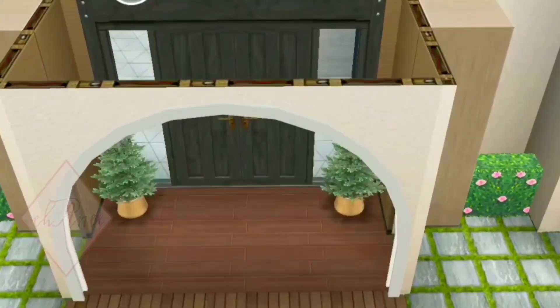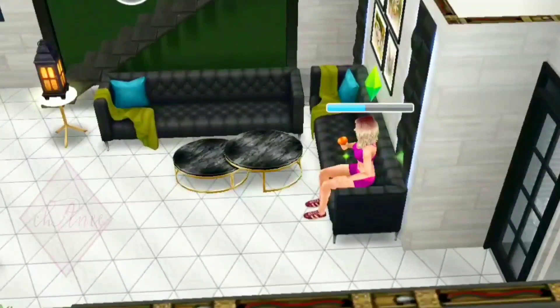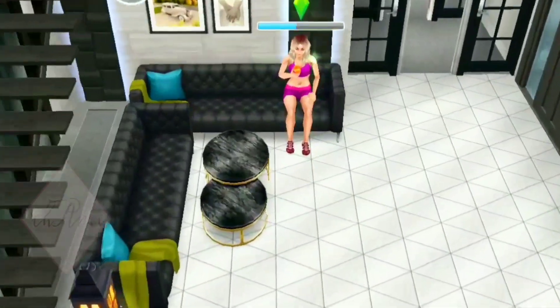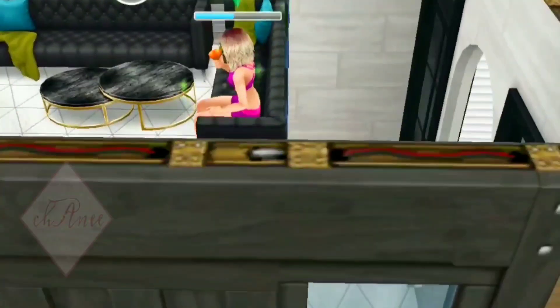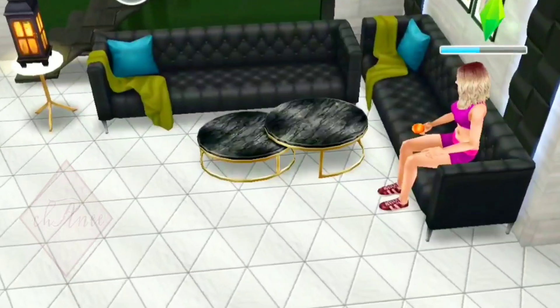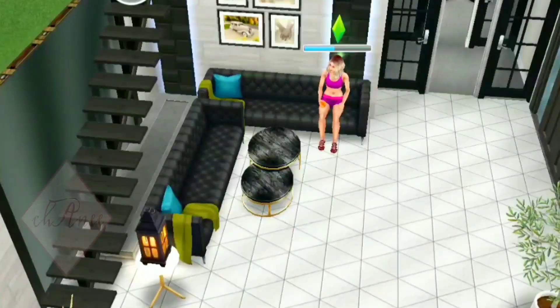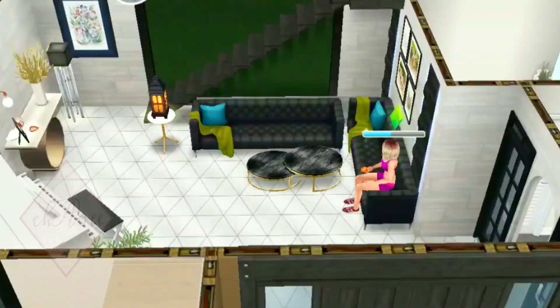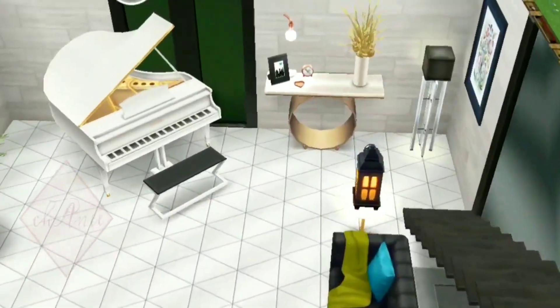Now let's go to the entrance area. This is the owner of the house — as I said, the house has a masculine theme, but the owner is a woman, and she's a cool woman. Her name is Janet, and here she is eating an apple or pear — I'm not sure, but she's enjoying it. This is what the living room looks like — it's very simple. I did not bother to put a television here because the entertainment area is on the second floor. I decided to put a white piano right here.